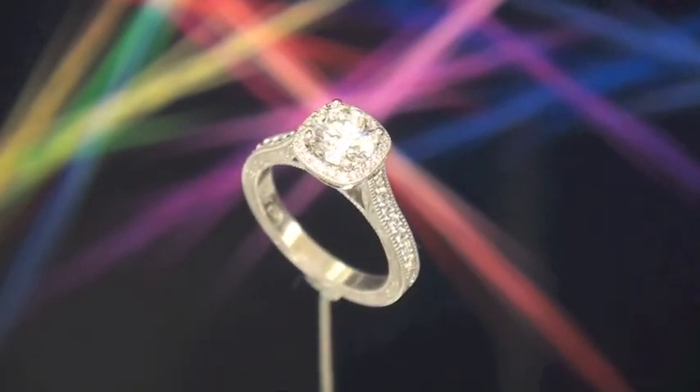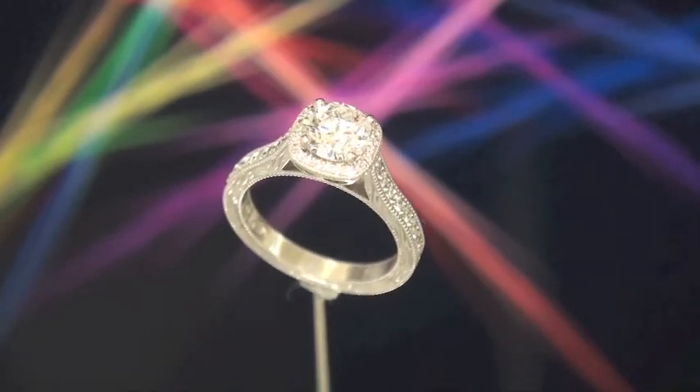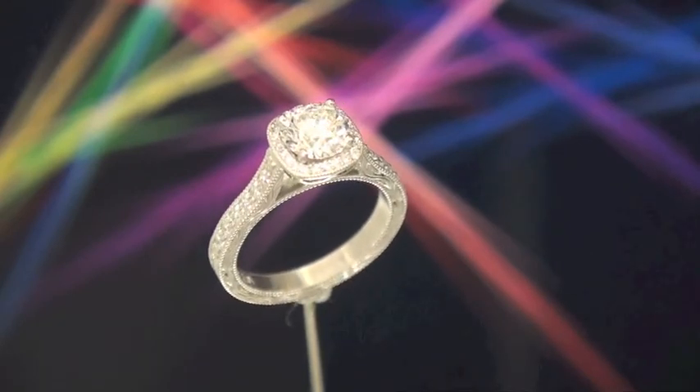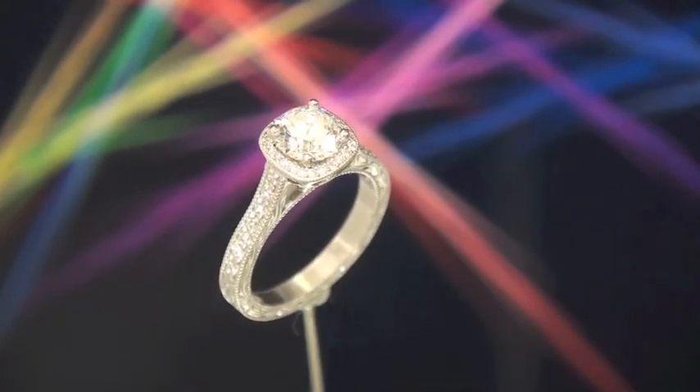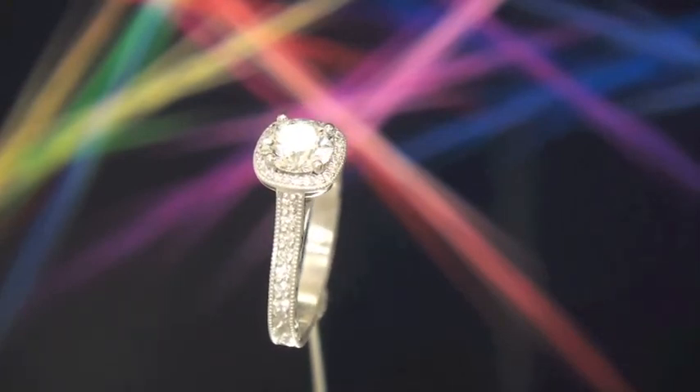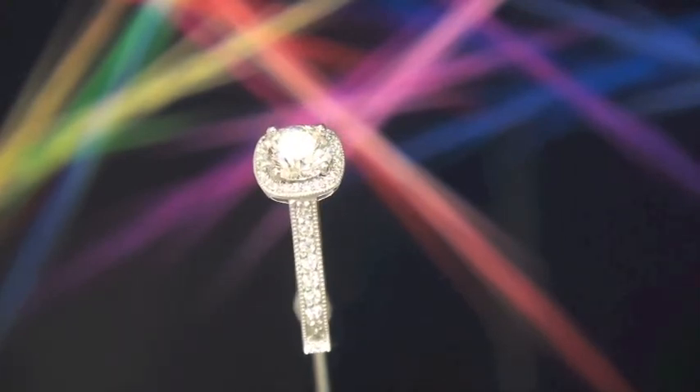The setting itself is totally handmade, done in platinum. There are little micro pavé diamonds right around the center stone, and then you'll see them going down each side. The whole ring has been hand engraved.